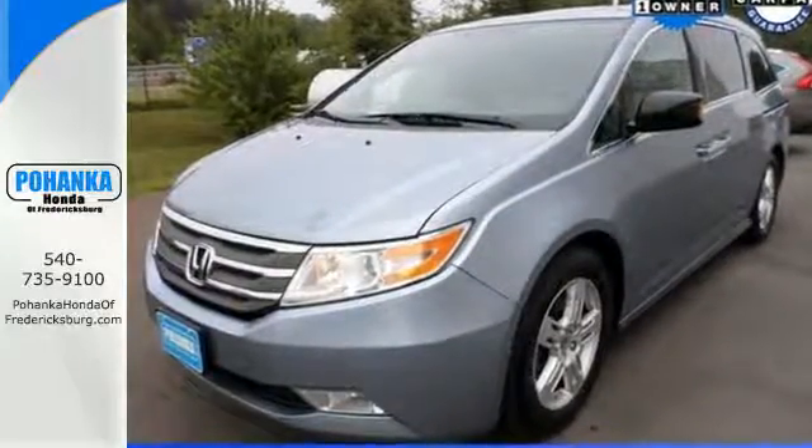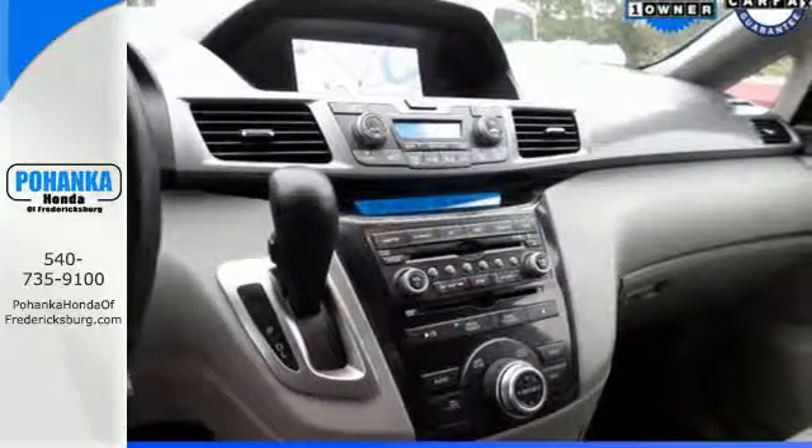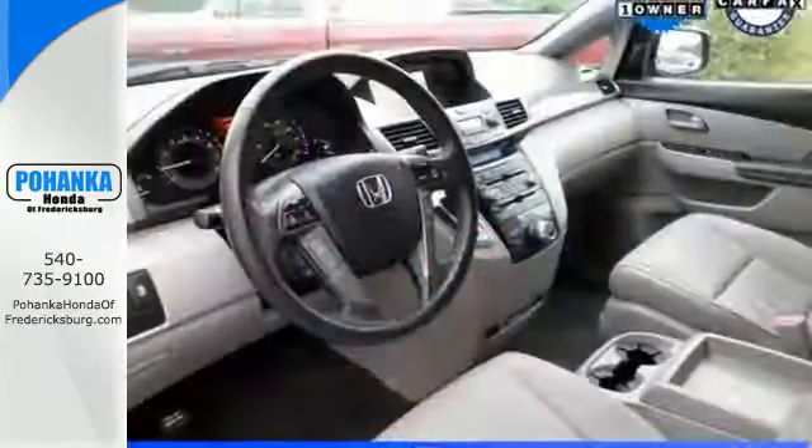You can easily focus on the road with convenience features like steering wheel mounted audio controls and power windows, locks and mirrors. Plus the dual zone air conditioning and rear spoiler give you a happy driving experience.